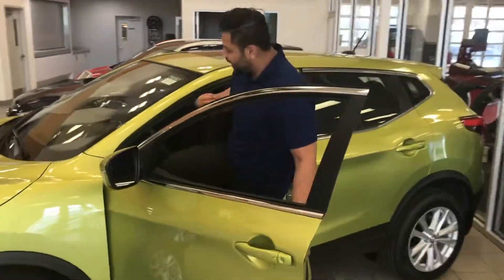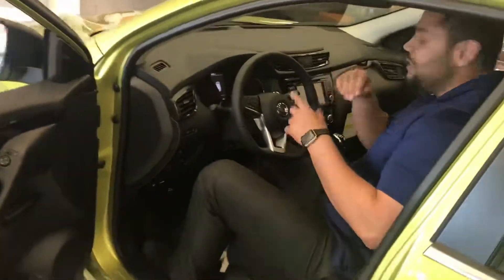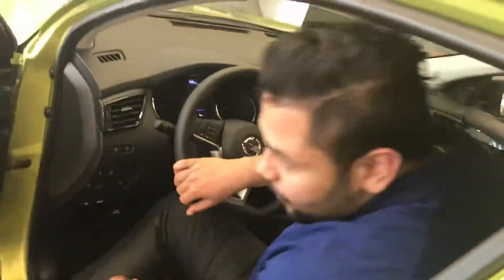Take a look inside — it's gonna have your heated steering wheel, heated seats, Bluetooth, backup camera, navigation, Android Auto, and Apple CarPlay.